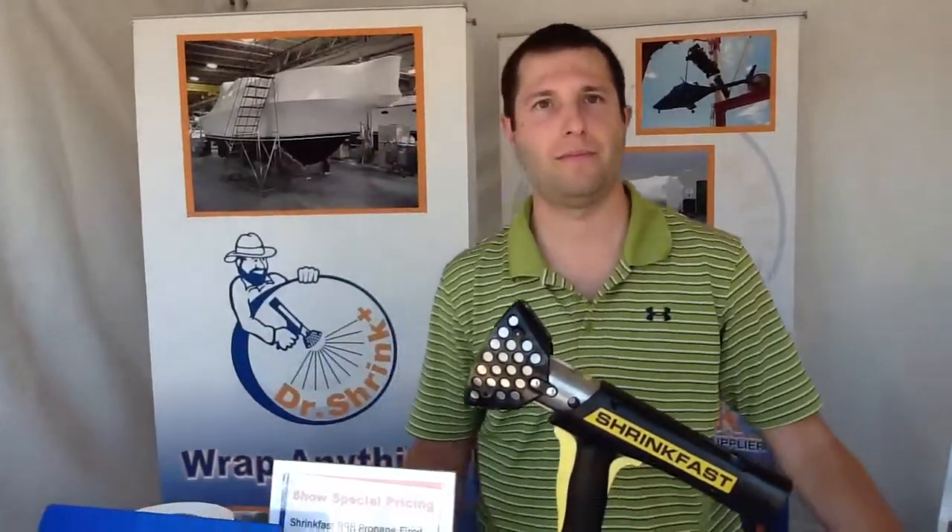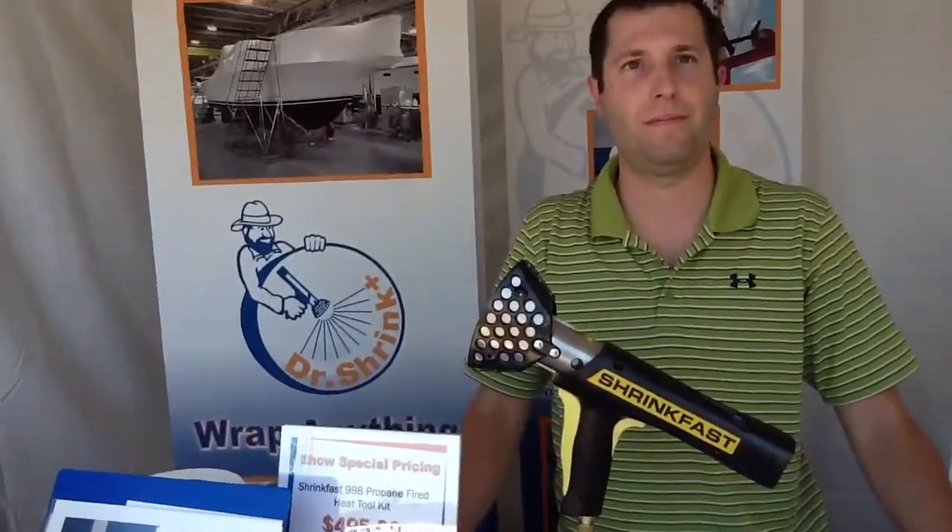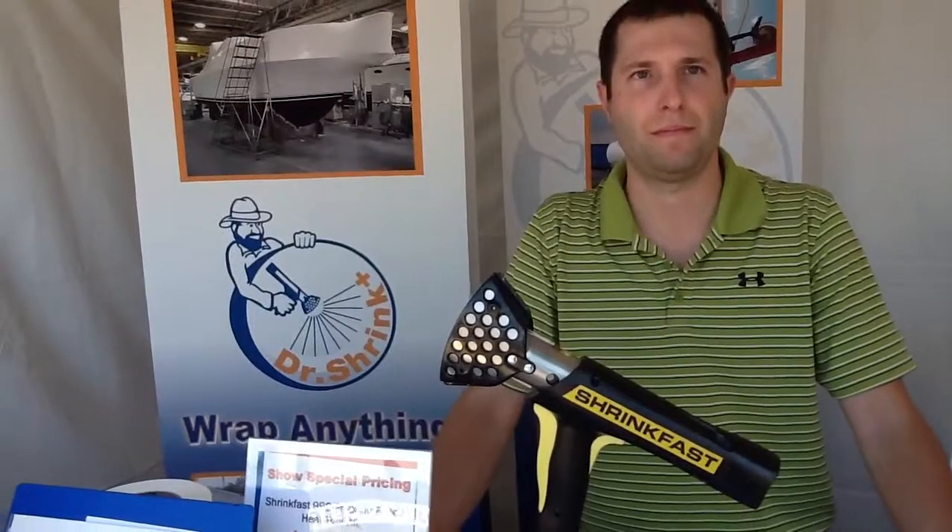Oh, very cool. Now, how long have you guys been around again? 20 years, yes sir. A lot of people know Dr. Shrink — you've run some pretty cool programs in the past, I remember, with what you do with recycling shrink wrap as well.